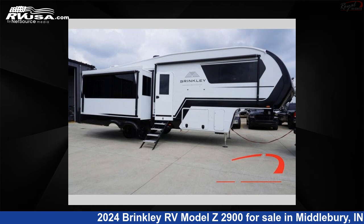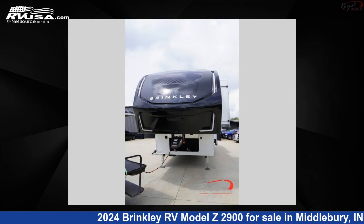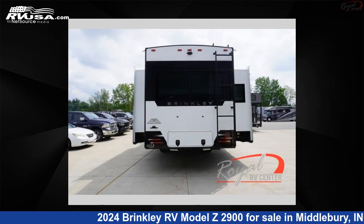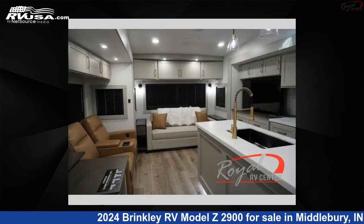This 2024 Brinkley RV Model Z2900 is a fifth-wheel RV. It is located in Middlebury, Indiana, 46540, and is offered for sale by Royal RV Center. Click the link in the video description to visit RVUSA.com and see more photos as well as the current price.